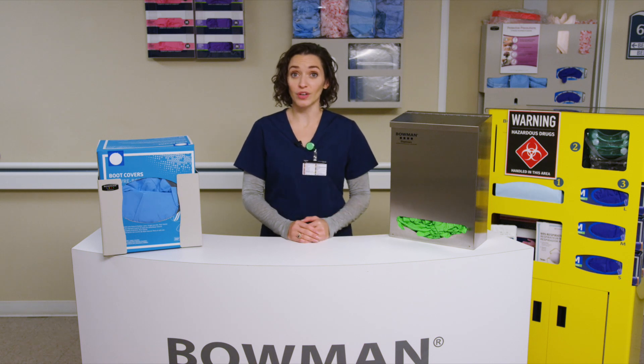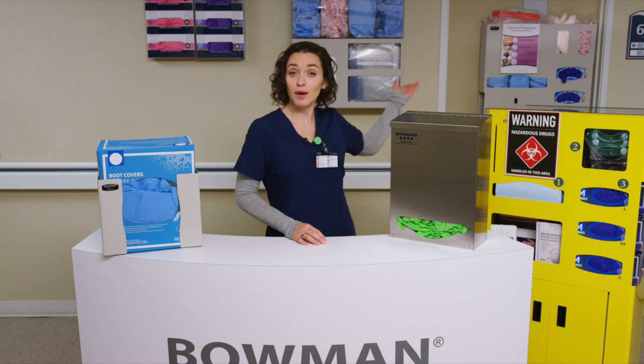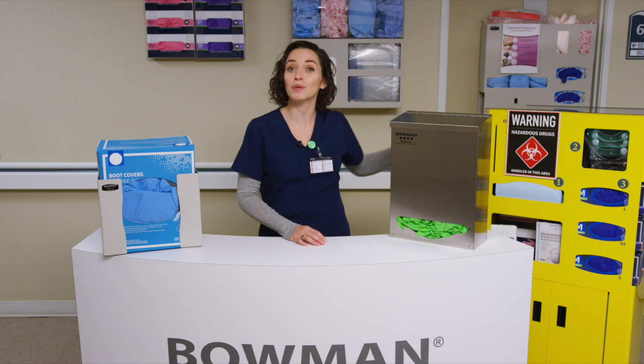We offer four product categories — individual, bulk, mobile, and combination dispensers — that fit together to help you solve this puzzle.